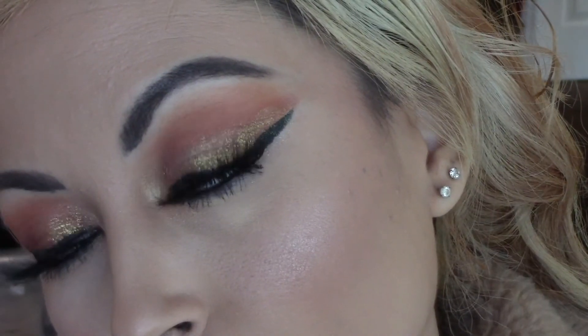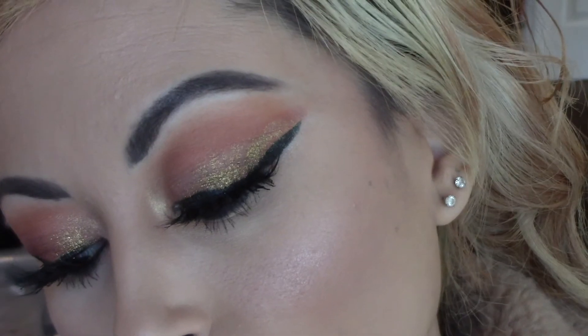For lipstick I am using the Dose of Colors liquid lipstick in the shade Sand. This has been my go-to for the past month because it's just the perfect shade of nude and it smells like cupcakes, so I love it.